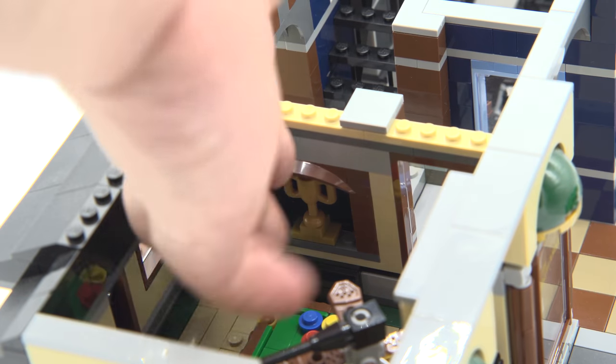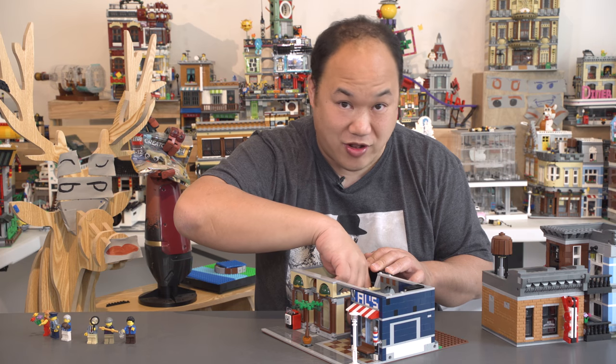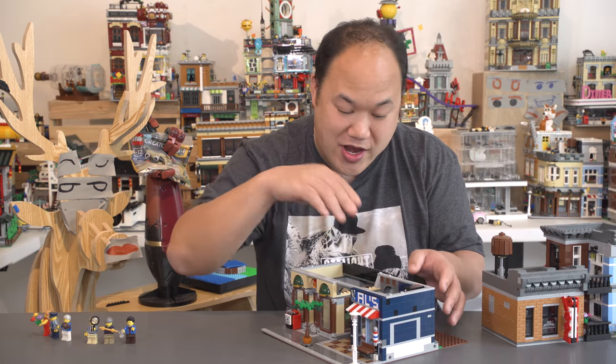Underneath the trophy is a little sliding door. I wonder what that's for, because we saw the grate earlier. Storytelling — what's going on guys? We don't know quite yet.